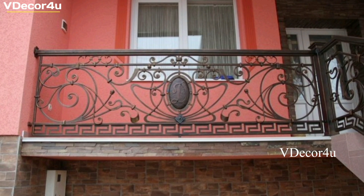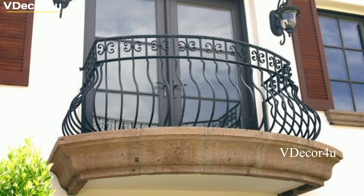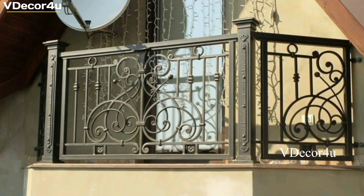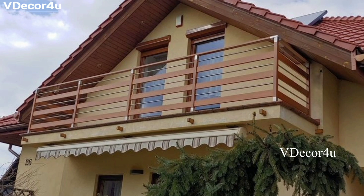We will introduce you to the latest trends in interior design, learn how to maximize space in small rooms, and find clever storage solutions to keep your home organized. We will showcase a range of styles and help you find the one that speaks to your personal taste. Our videos are designed to be both informative and entertaining, with detailed tutorials and before-and-after reveals that will leave you feeling inspired and motivated. Whether you are a seasoned decorator or just starting out, we believe that everyone can create a space that reflects their personality and brings them joy.